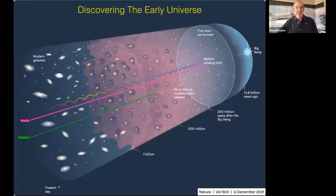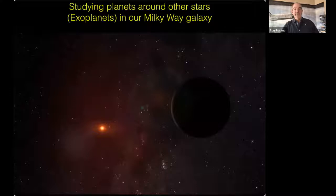This graphic from Nature magazine shows the Big Bang on the right, with time going from right to left. The green line indicates how far back in time the Hubble Space Telescope was able to see — about 500 million years after the Big Bang. Because of the design and special components of Webb, it can actually see much farther, taking that next step back in time to give us a much better understanding of the formation of the universe.